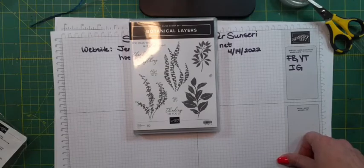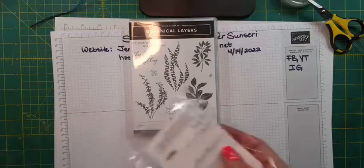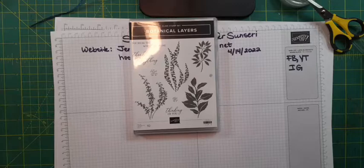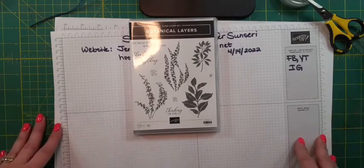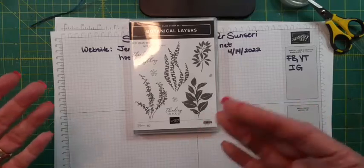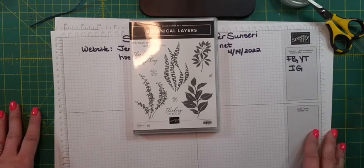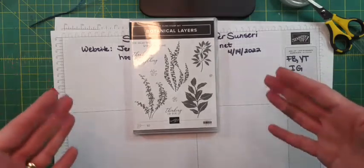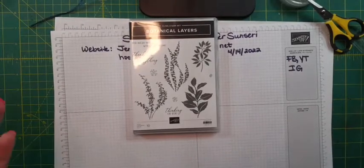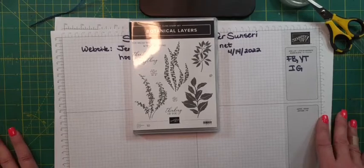I hope you had fun tonight. What do you guys think about the new in colors? Did you like them? I am going to offer a product share — I do a paper product share, an embellishment product share, a ribbon product share. For those of you that love it all but don't have the budget to buy everything, I purchase all the designer series paper and cut it into fourths, so I'm looking for groups of four people. You're only paying a quarter of what it would cost — it saves you money but you get a sample of everything. I'll be posting information about that on my Facebook page.